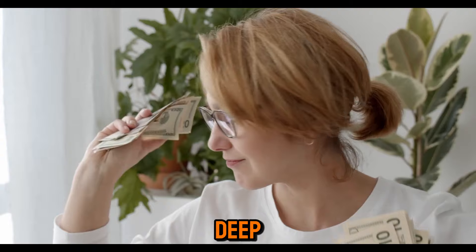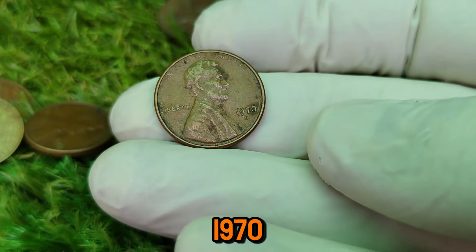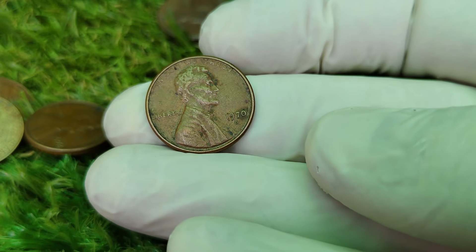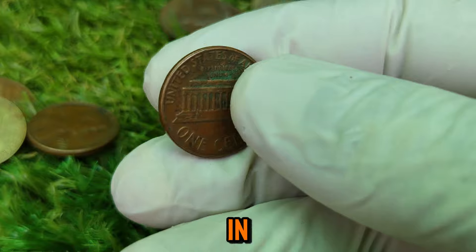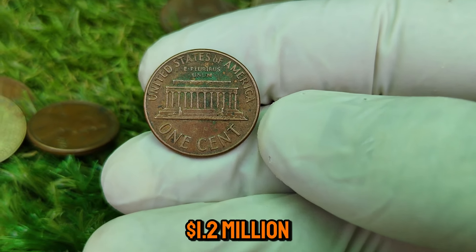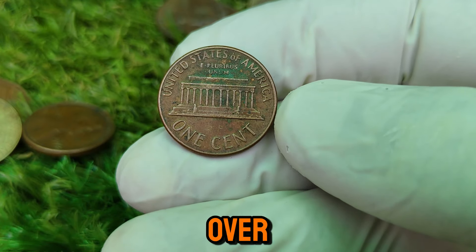Today we're diving deep into one of the most iconic and valuable pennies in American history, the 1970-D Lincoln Cent. You won't believe the history behind this humble one-cent coin and how it skyrocketed in value to an astonishing $1.2 million. Yes, one penny worth over a million dollars.